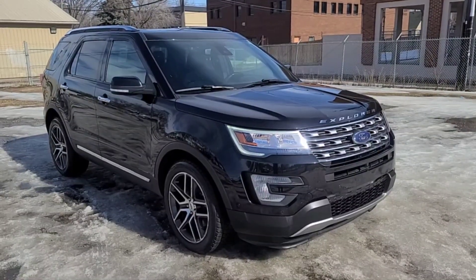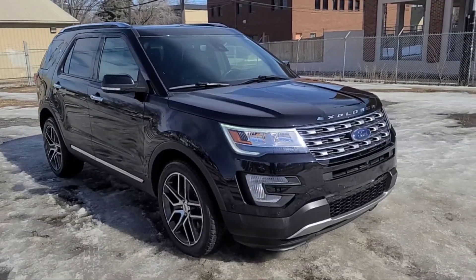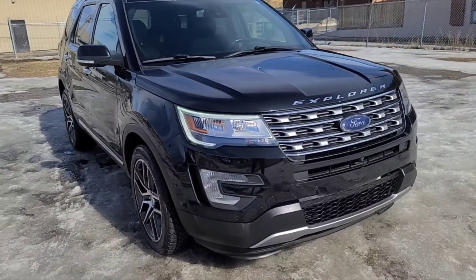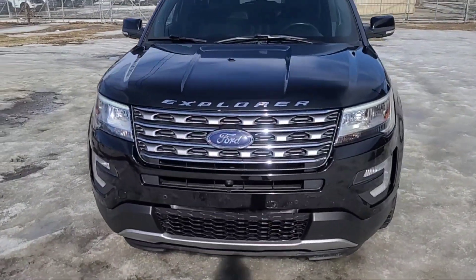Hey, it's Noah here at Waterloo Ford showing this 2017 Ford Explorer Limited. This Explorer comes equipped with the 3.5 liter V6 motor and a six-speed automatic transmission.